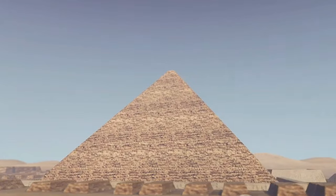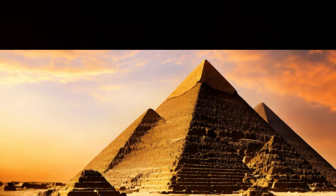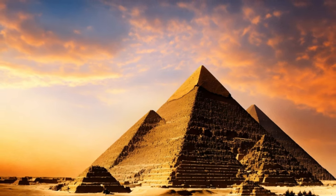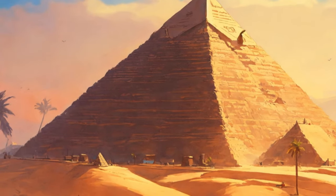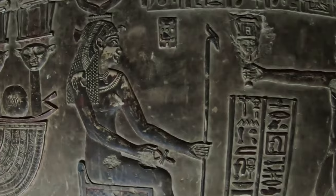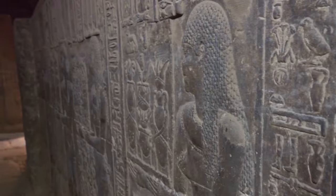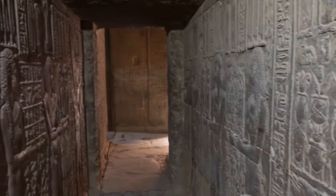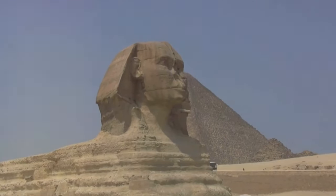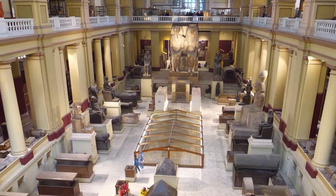The secrets of the Pyramid of Menkhori are about to be unveiled, and we are about to step into a world that has been hidden from human eyes for millennia. Unlike its larger counterparts, the pyramids of Khufu and Khafre, this pyramid's dimensions suggest a different approach to pyramid construction. Rising to a height of 65 meters, it is dwarfed by the Great Pyramid, which soars to an impressive 146 meters. Yet the Pyramid of Menkhori is no less a marvel of engineering, constructed of limestone and granite, showcasing the ancient Egyptians' mastery over stone. The casing stones, made of beautiful red granite, are a testament to the aesthetic sensibilities of the builders.